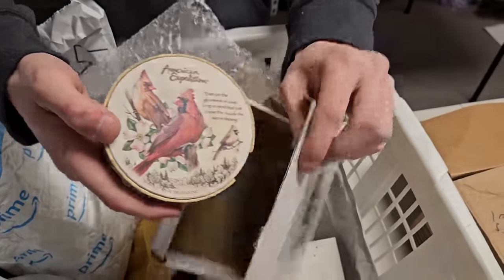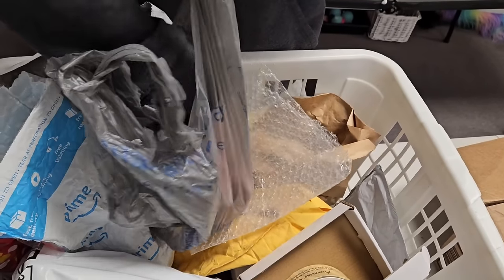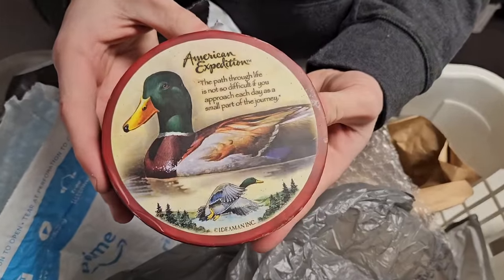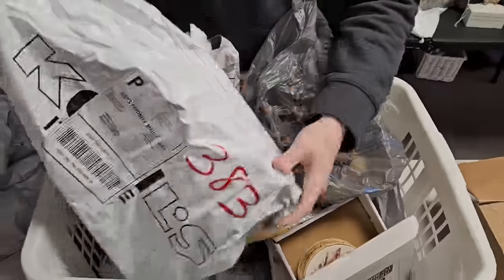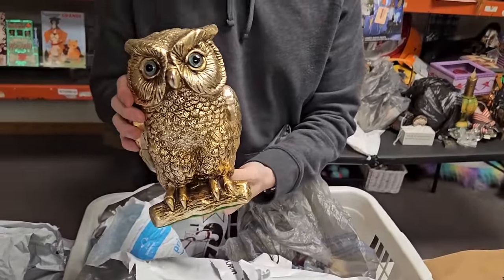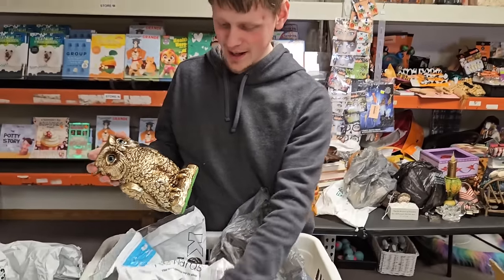Birds, birds — her commentary has slowly turned into just one word: birds. And then a duck — she mixed it up. Speaking of birds: oh my goodness, a large golden owl! I like it. Is that the last thing? I believe that is.